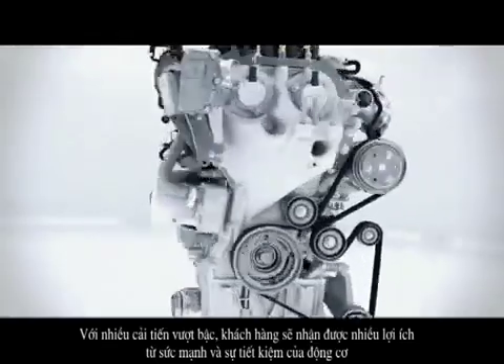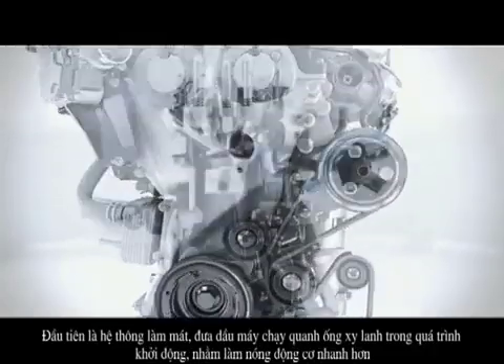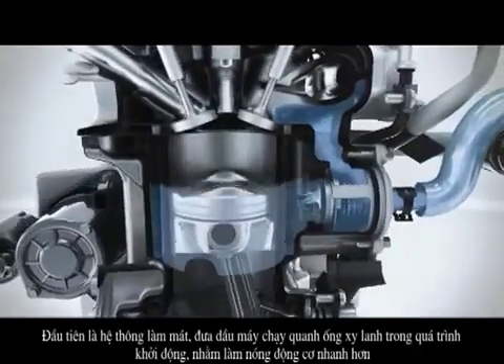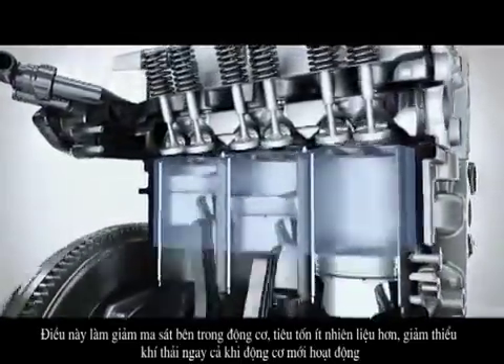The customer receives the benefit of high performance and low fuel consumption at the same time, thanks to a variety of innovations. The Ford engineers have developed a split cooling system which enables much faster heating of the cooling liquid by bypassing the cylinder block in the cold start phase. This leads to less friction in the engine, less fuel consumption and less exhaust emissions when the engine is still cold.